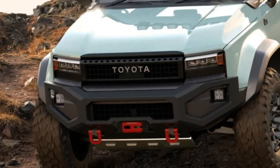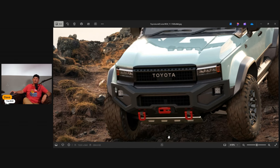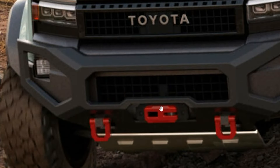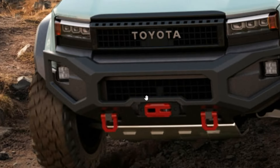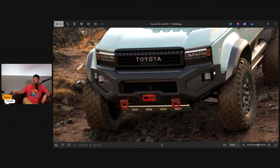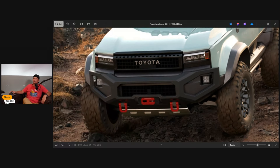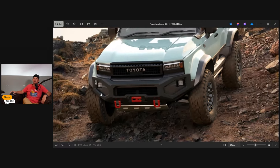This bumper — if some manufacturer doesn't figure out a way to stamp this and make it right now, they're silly. I think you'd sell a lot of them. You're talking a $3,000–$3,500 price for that bumper — somebody build it. Land Cruiser owners are going to want that. I love how they brought in the square lights — it just plays into all the square lines of the vehicle, giving it that rugged look.